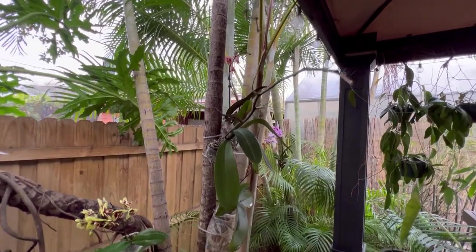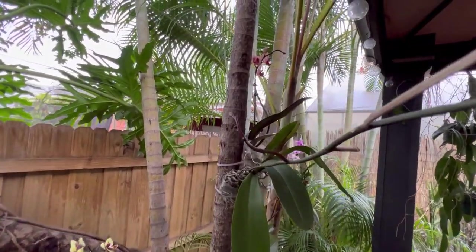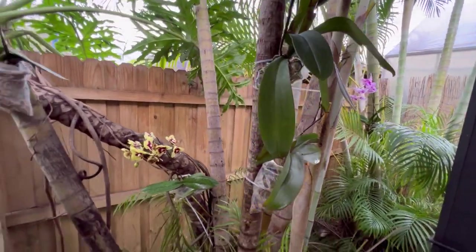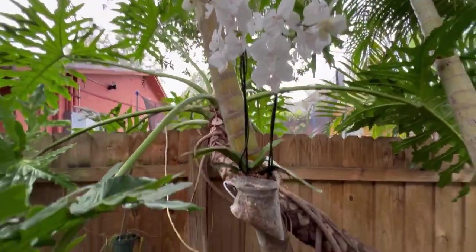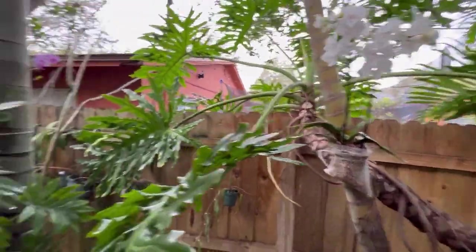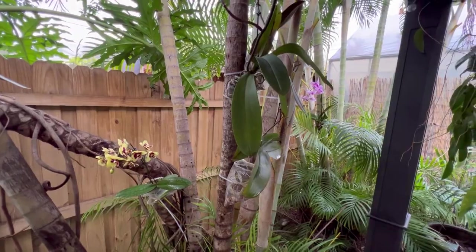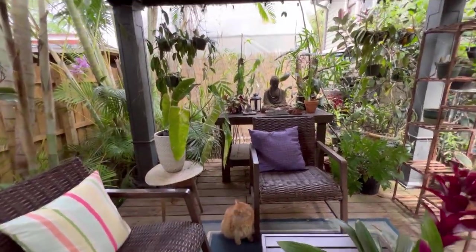These Phalaenopsis you can actually pick up here in the area for about $10 each this time of year, and I think they add quite a bit of color to the green background. Swiffer is hanging out in front of her altar — we have a little altar that we cleaned up a bit. We've got our Buddha and Swiffer's Buddha, which was a gift from Jordan a couple of years ago. I love it so much.